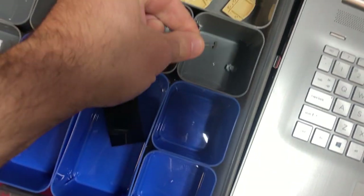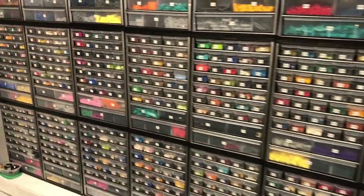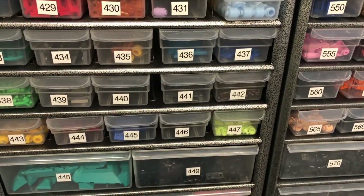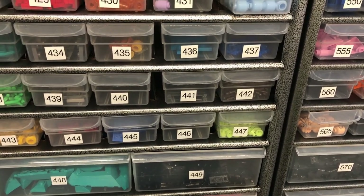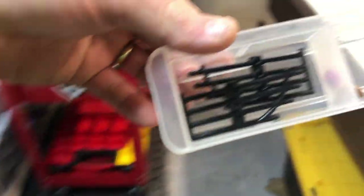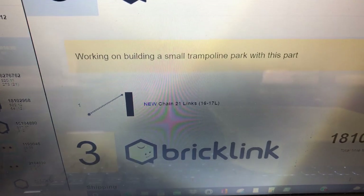In my most recent vlog I was parting out the Knight's Kingdom set I got at Goodwill for $10. Apparently later in that video I couldn't find a part. It's at the 4:46 mark - thank you everyone for bringing that to my attention. I've been saved - get that corrected.